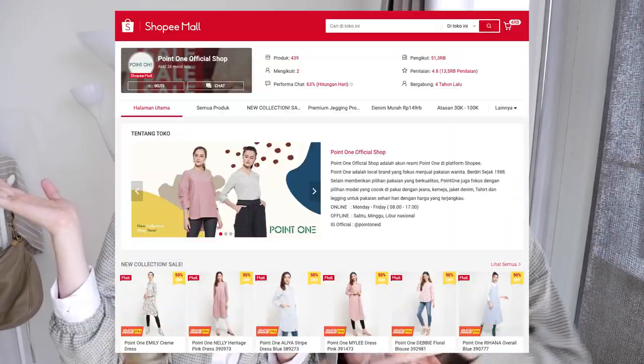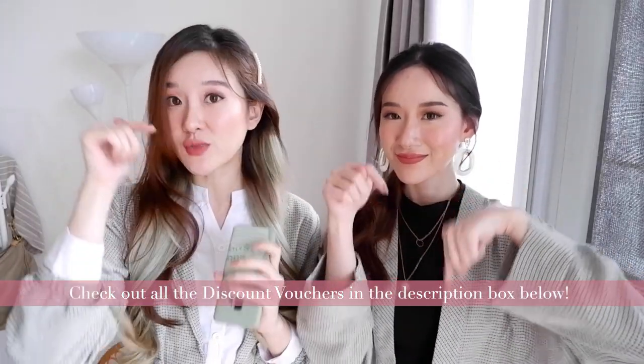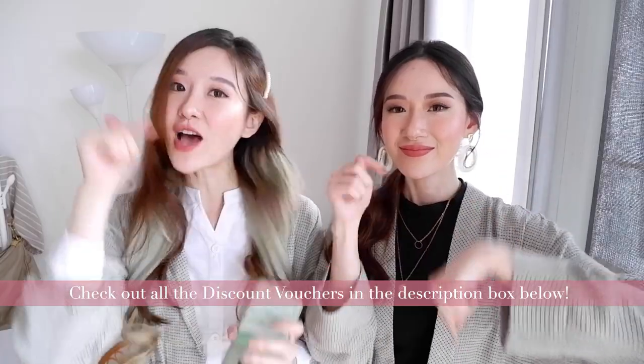Sekarang kita mau bahas mengenai Point One. Tadi kalian udah lihat sendiri kan, barang-barang mereka itu lucu-lucu dan kualitasnya pun oke. Selain itu, Point One juga pakai material yang animal and eco-friendly — that's why we're happy to support them. Kalian bisa belanja barang-barang Point One dengan aman di website mereka, Shopee, dan juga Tokopedia. Kita bakal link semuanya di description box di bawah. Terus, Point One juga udah siapin discount voucher untuk kalian semua, dan akan kita link masing-masing voucher di description box. So make sure you check it out.